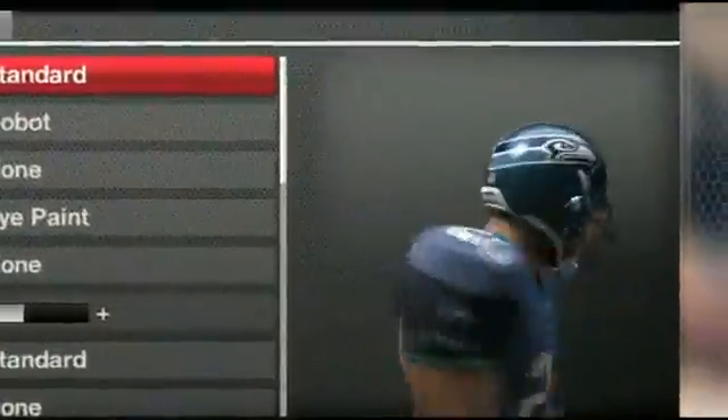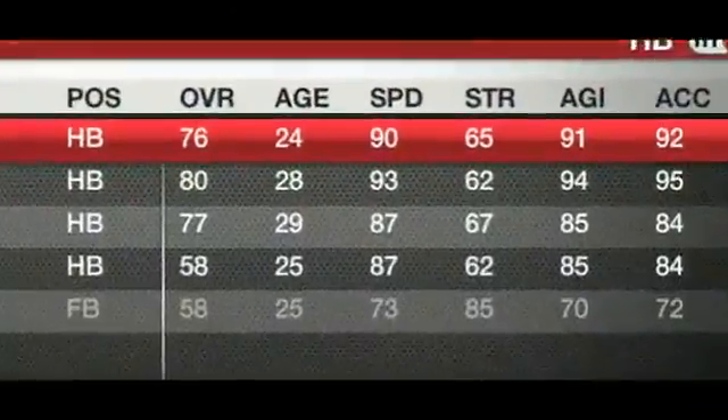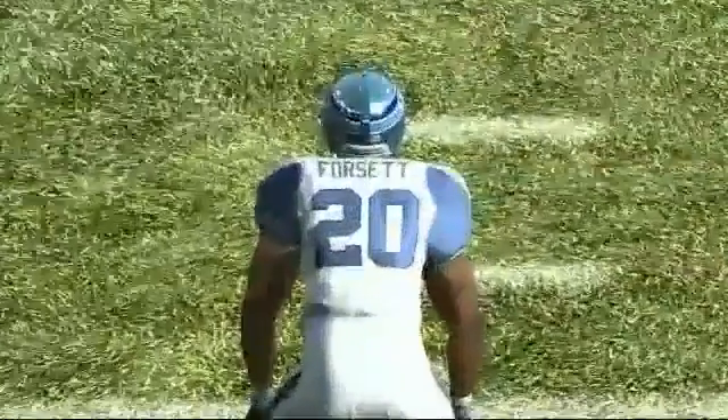My second under-the-radar running back is Justin Forsett from the Seattle Seahawks. 76 overall, 90 speed, 92 acceleration, 91 agility, and 94 elusiveness. With a 5.4 yard per carry and over 900 total yards in 2009, Justin Forsett is my pick to be the day one starter in Seattle over Leon Washington and Julius Jones.